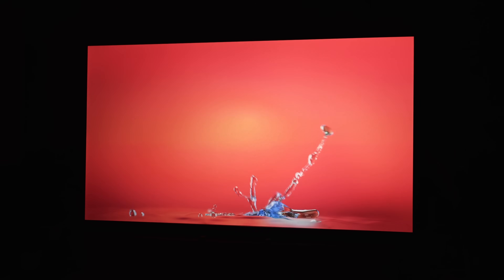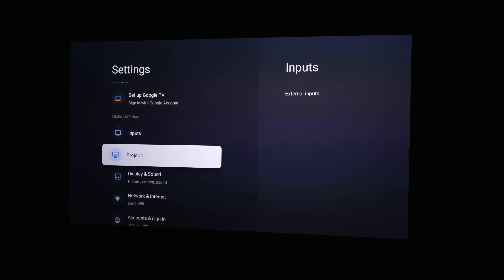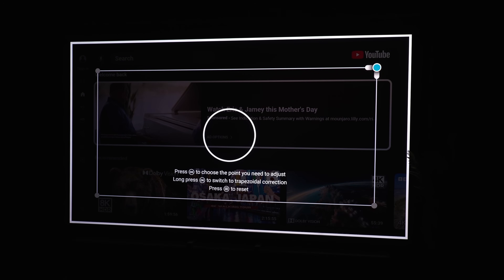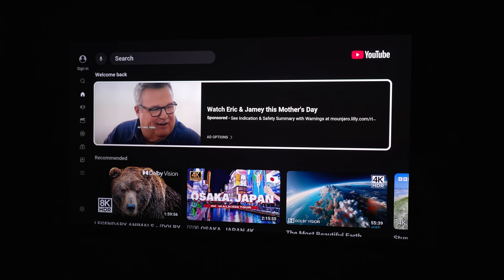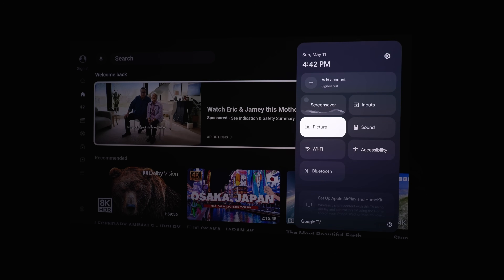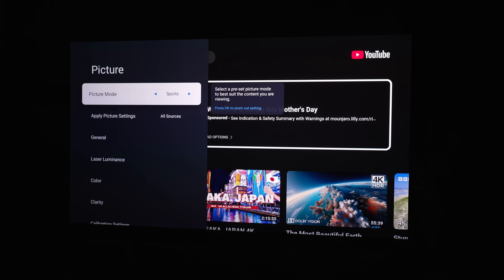Let's talk about the actual performance. The setup is very easy. I'm a huge fan of the Google TV OS they chose to use — many other TV makers use it and I love it. It's super easy to set up, doesn't have all kinds of required sign-ins, and you can get going without all kinds of crazy spyware in the background, which is great.